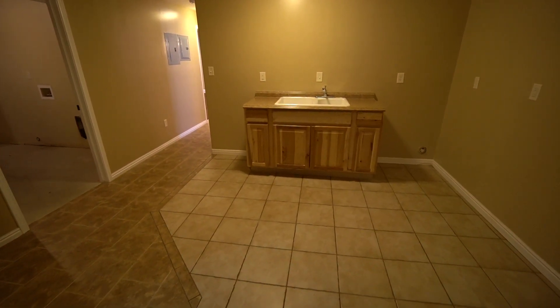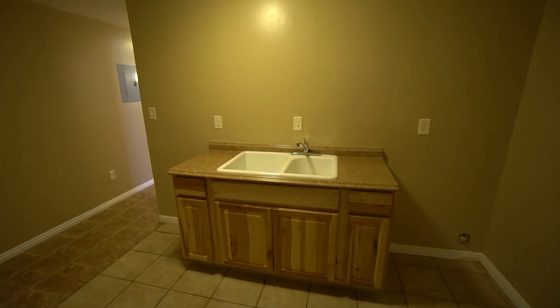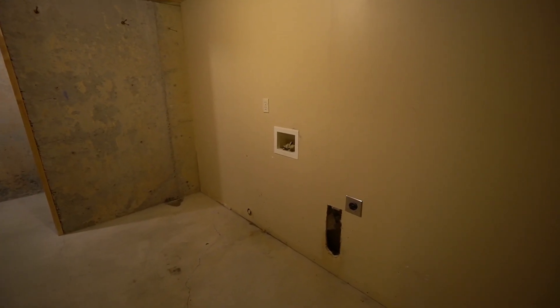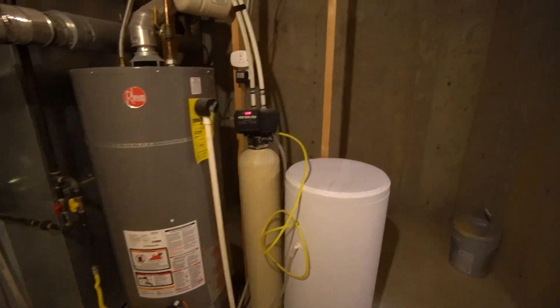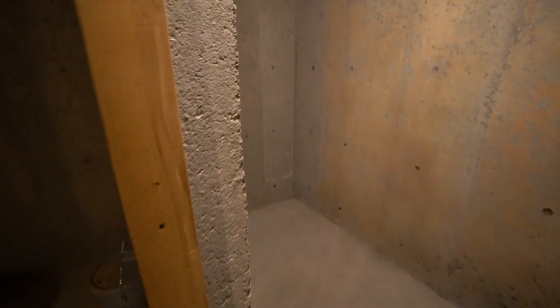Here we have a kitchen area — great to have here in the basement. We also have hookups for washer and dryer down here in the basement as well. You have a nice utility room with lots of space, including your furnace and water heater. There's also storage space on the other side of the furnace and water heater, as well as additional storage space — lots of space for storage in this home.